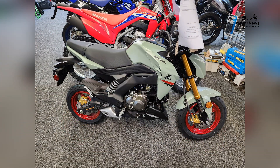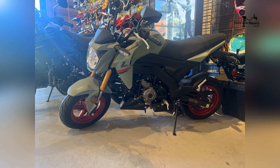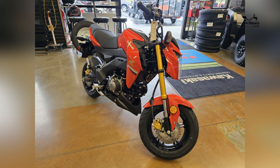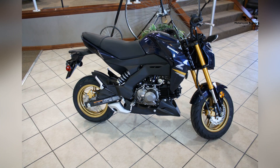The Z125 Pro's engine provides sufficient power for both novice and experienced riders, allowing smaller riders to confidently navigate various riding conditions. With its nimble nature and spirited performance, the Z125 Pro is a true joy to ride.